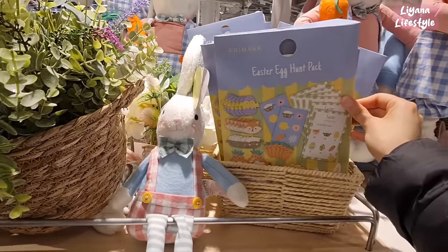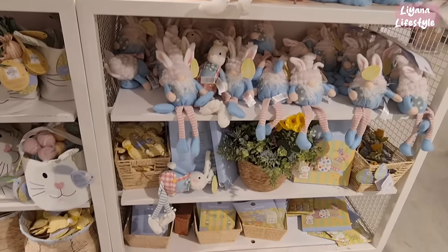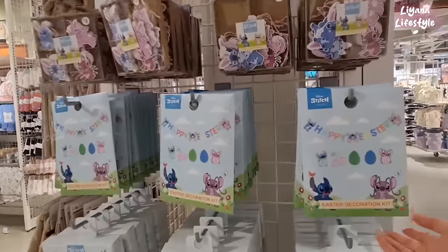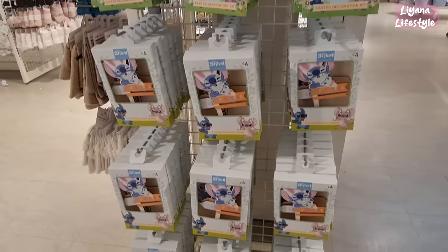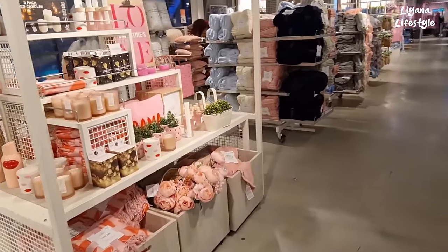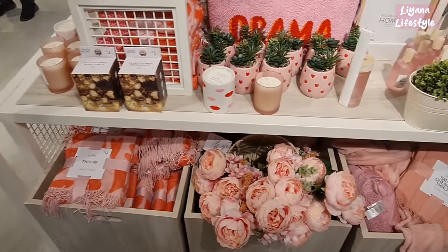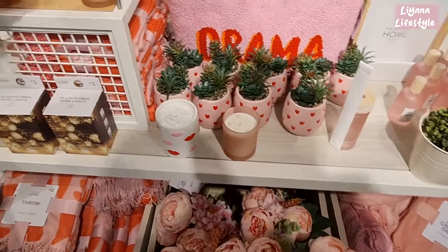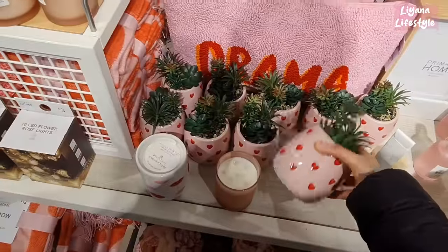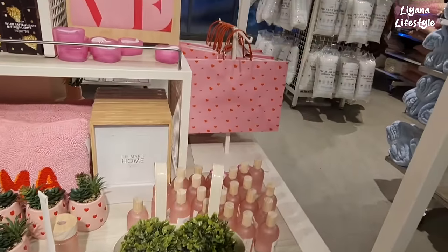They have these Easter egg hunt packs — and I think that's it in this section. They've even got Lilo and Stitch Easter items — Happy Easter decoration kit and a sign there. £4 egg hunt. It's coming up too close to Valentine's but they've got a little section here — flowers with hearts on for £12. Lips on a candle for £5, and some succulents — these are £3.50. They have some heart string lights and gift bags.